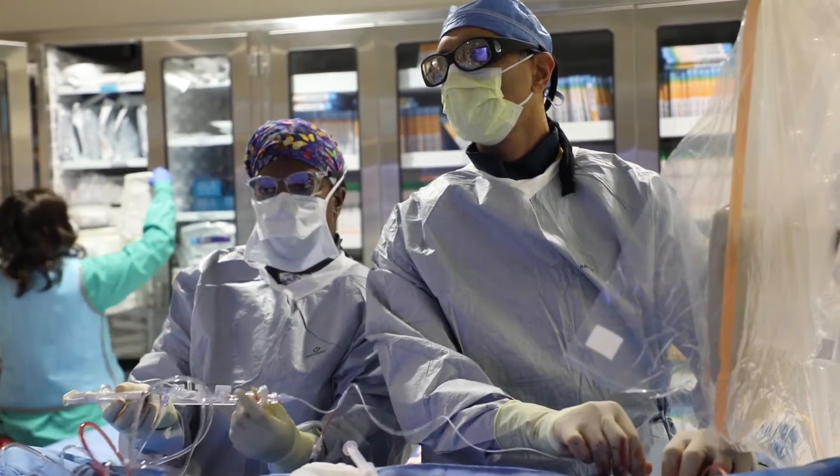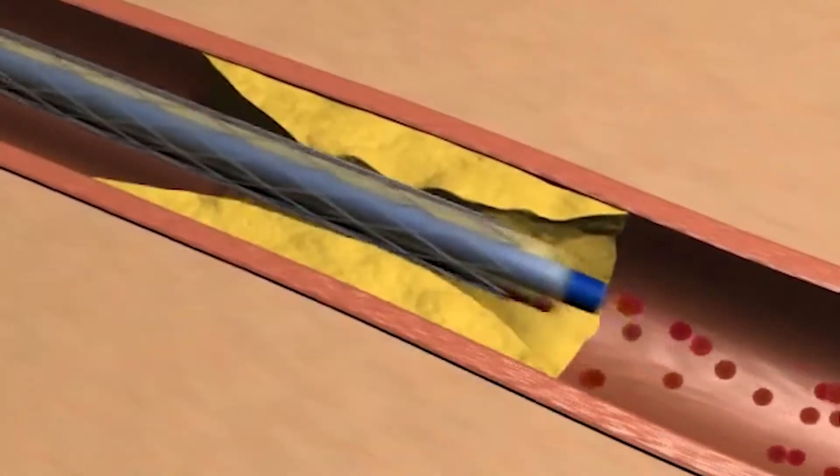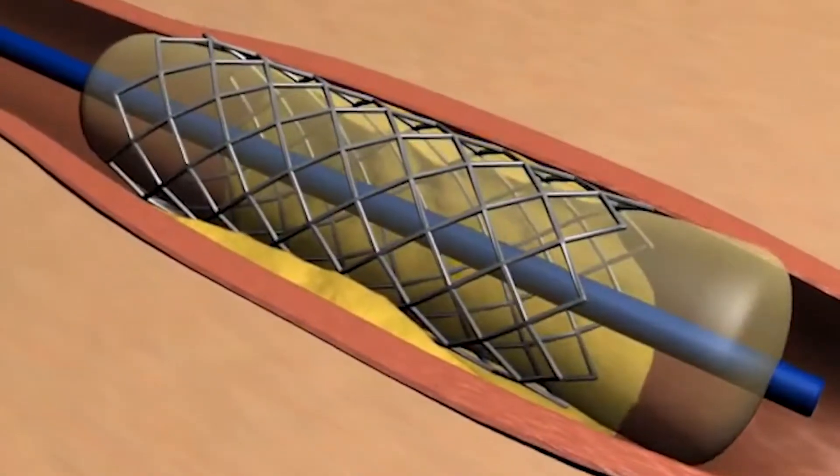There are a lot of things nowadays that we can fix that we didn't do before. Stents are mesh tubes inserted through the wrist or groin by a catheter. They create a scaffold to open blockages in narrow arteries.